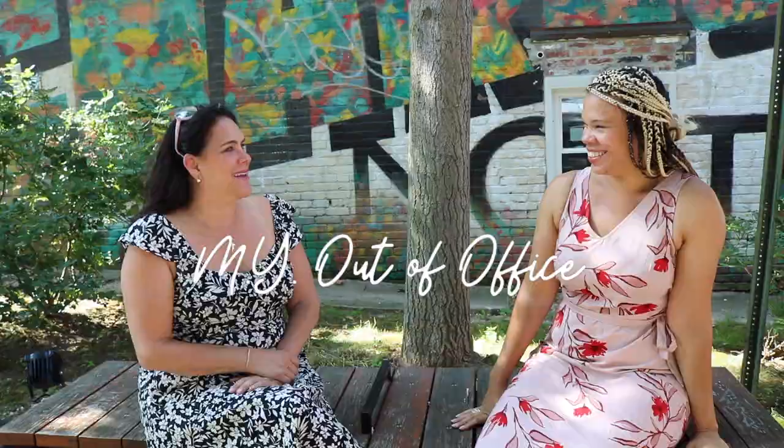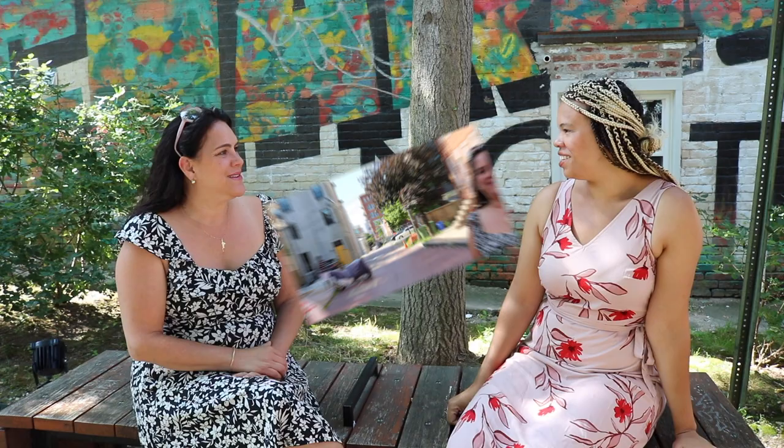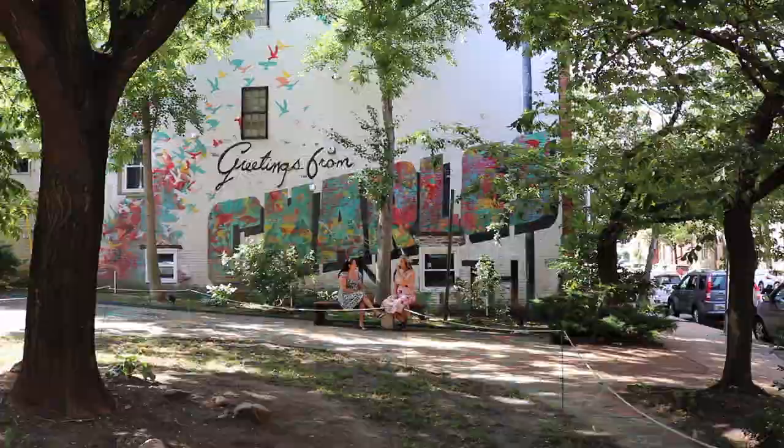Hi, I'm Marcie Ankulov and today on My Out of Office we're going to be talking with Liz Miller, who runs a mural tour in Station North. So Liz, you're a teaching artist. Yes. Fine artist in Baltimore. And I run this mural art tour.